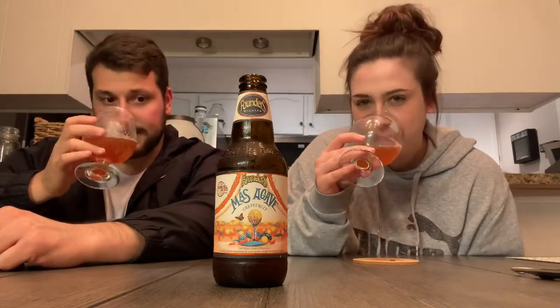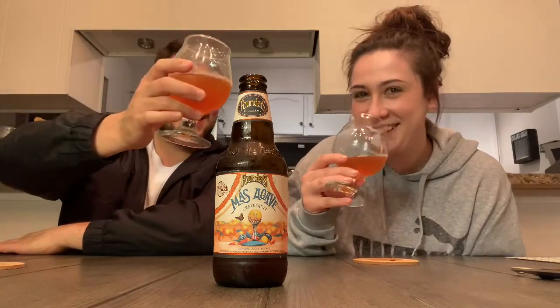I wouldn't have guessed tequila, wouldn't have guessed grapefruit right off the nose. Blind, that's a tough one — it would have sent my mind through a spiral. I wouldn't have known what I was smelling. It's like a caramel sweetness, but it's like a fermented caramelly sugar. Paloma — I just know paloma because it's in the description. This smells weird; I'm nervous to sip it. Cheers, Founders!